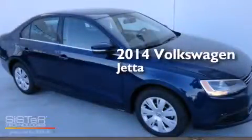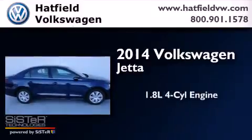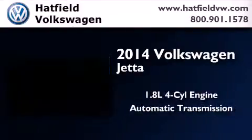This is a brand new 2014 Volkswagen Jetta. It features a 1.8 liter four cylinder engine and an automatic transmission.